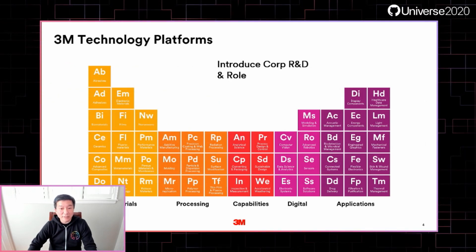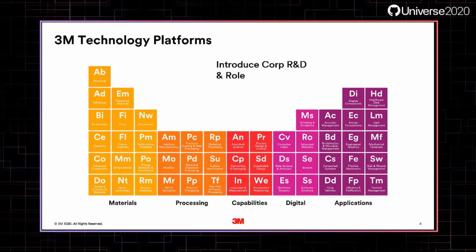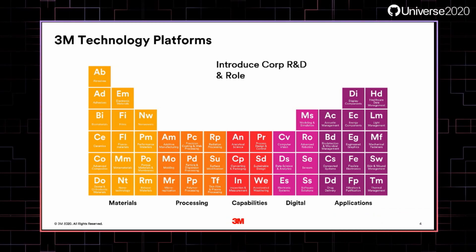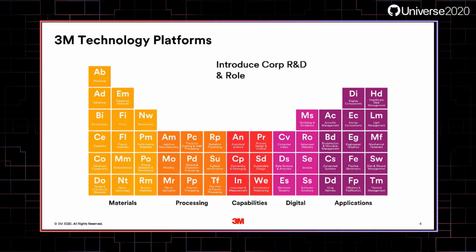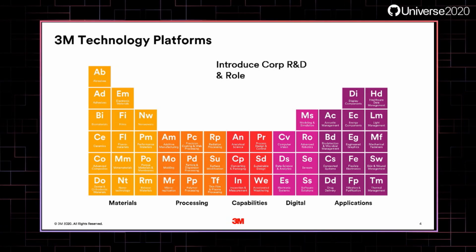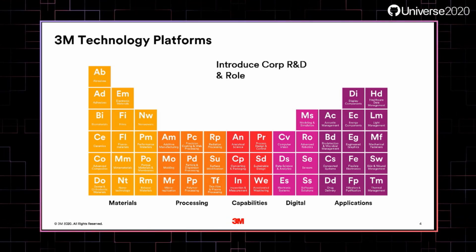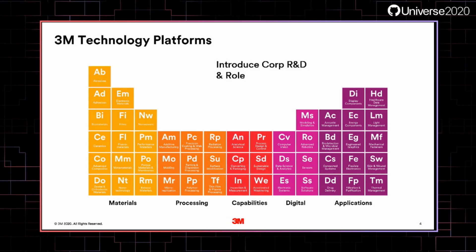Our technology platforms are represented in the form of a periodic table, ranging from adhesives and abrasives to micro-replications to non-worldly materials. Our digital elements — which include data science, sensors, robotics, modeling, and simulation — were added recently to our periodic table. It's more than just the breadth of our technology that sets us apart. This is why we invest 6% of our sales into R&D annually.